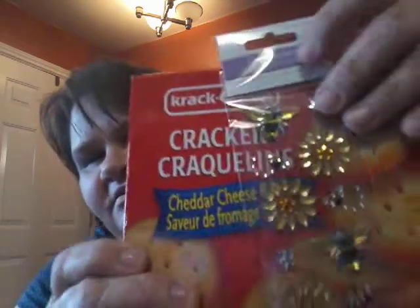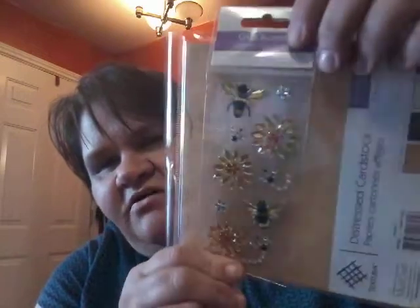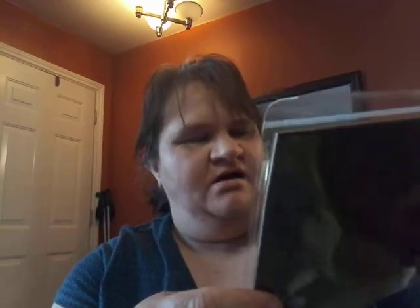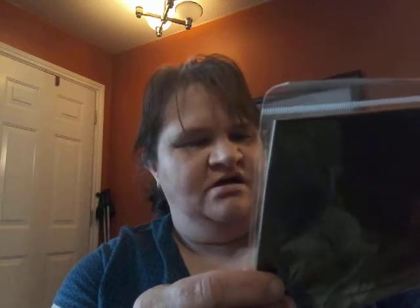Then I have a bag full of crafty stuff. Look at these — these are little bees, I just love these. They are so cute. And while I'm showing you these, this says distressed card stock, and I'm like, that sounds pretty good — distressed card stock. I wanted to check that out.